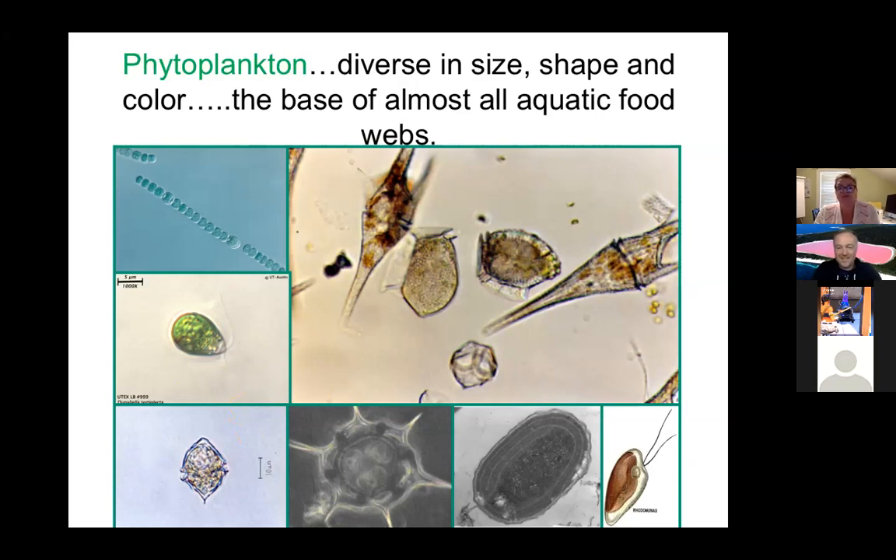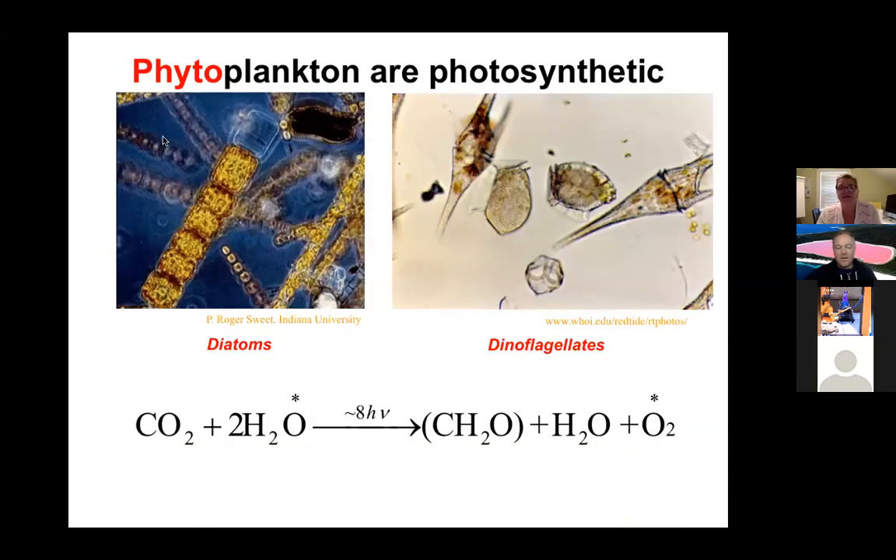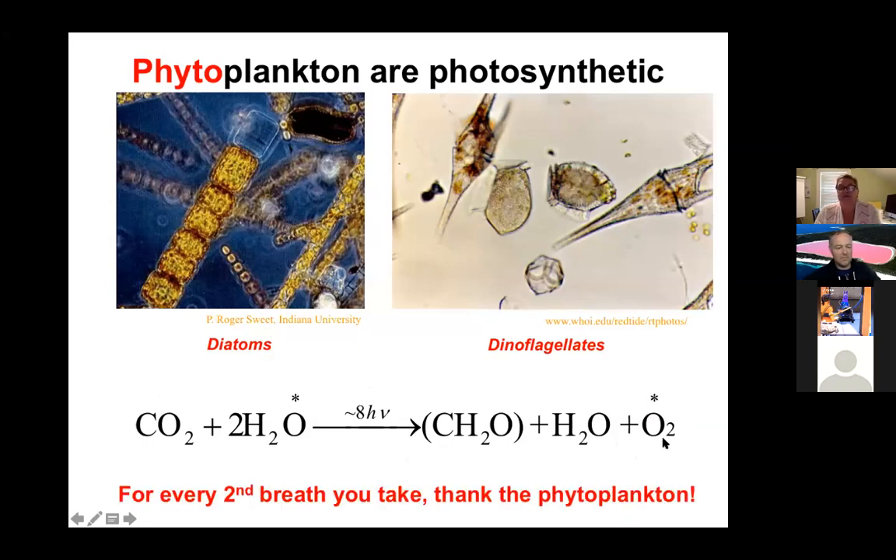Because they're photosynthetic, phytoplankton form the base of almost all aquatic food webs — they fuel higher-level productivity in the ocean. I tell my marine science freshman students: you wouldn't have sea turtles, whales, dolphins, or any of the creatures we call 'charismatic megafauna' if it weren't for the phytoplankton. If you remember the basic equation for photosynthesis — carbon dioxide, water, and light energy combine to form glucose and release oxygen — for every second breath you take, thank the phytoplankton, because they're responsible for at least 50% of the oxygen we breathe.